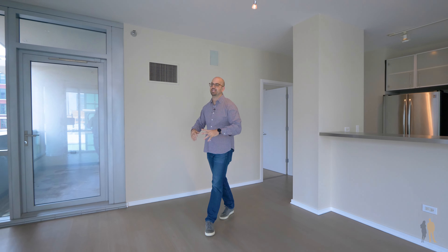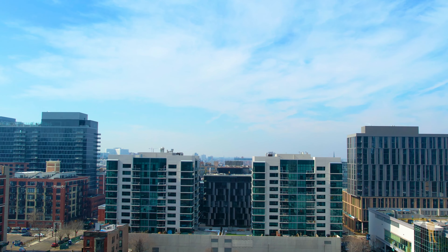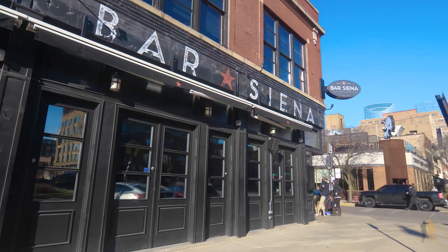Welcome to the Emerald. This 212-unit complex is built on two towers — the north tower and the south tower. The great thing about this building is it is right off Halsted in the West Loop, which means you can walk straight to work, walk to Randolph, or reach all the restaurants of...